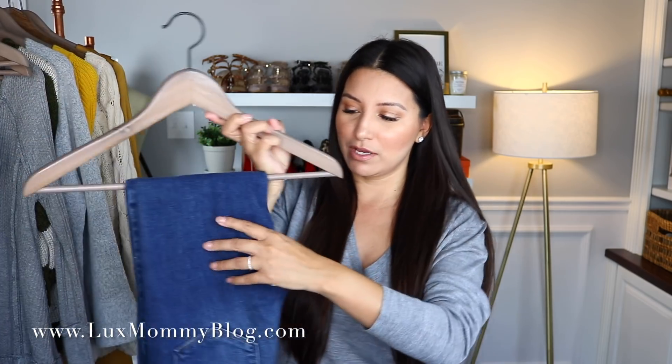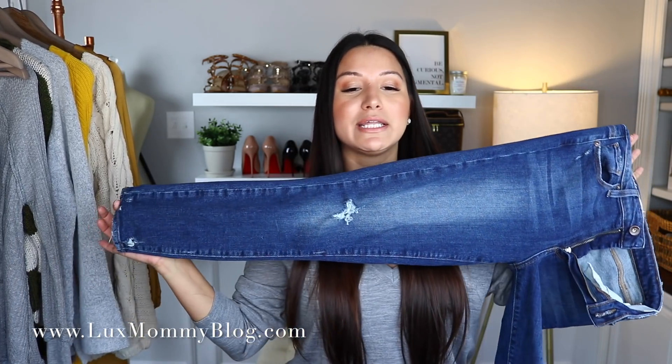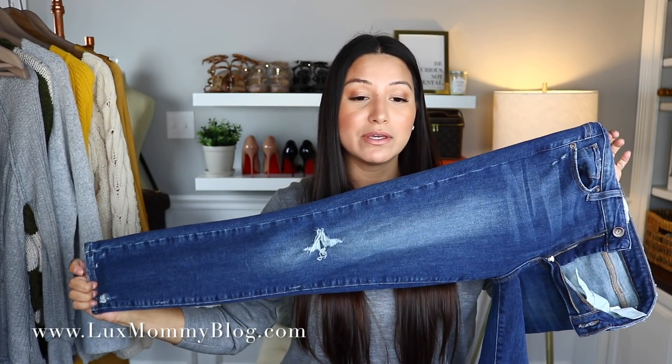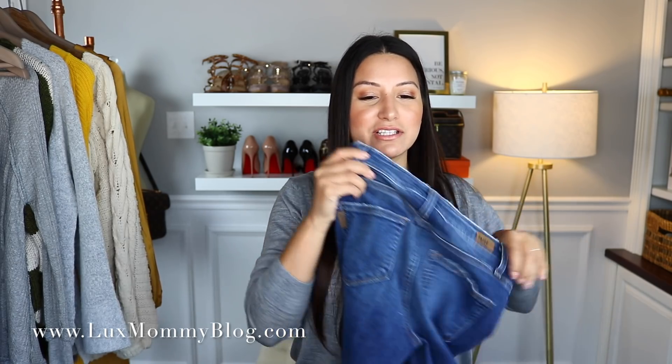Now for the denim — I've been getting a lot of denim lately. The first pair is from Paige. I got these in a size 25 and the length is perfect on me. They're not overly distressed, just a little bit. They work with pretty much everything — flats, sandals, heels. The rise is a medium rise, which is my favorite. These are probably my favorite jeans in my collection right now.